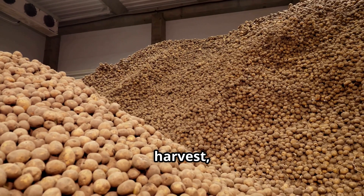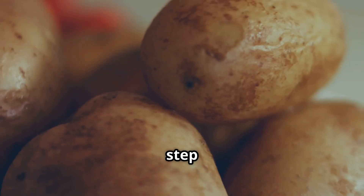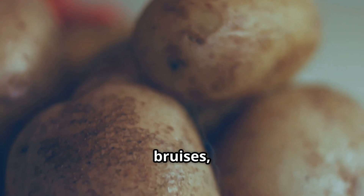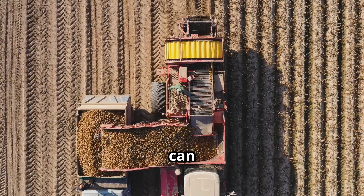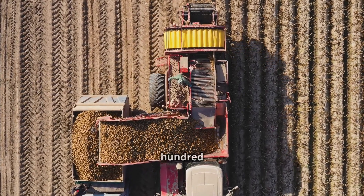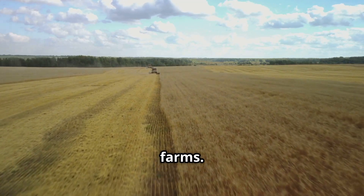After harvest, potatoes undergo a curing process in a controlled environment. This step helps them develop a firmer skin and heal minor bruises, extending their shelf life. A single potato harvester can cost between $100,000 to $150,000, making it a major investment for large-scale farms.